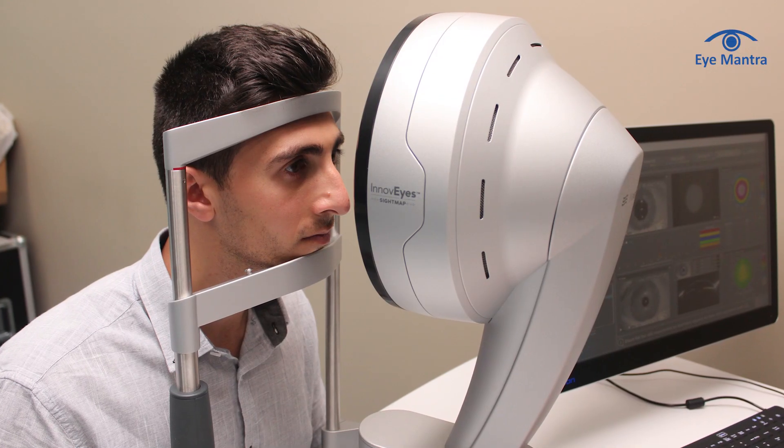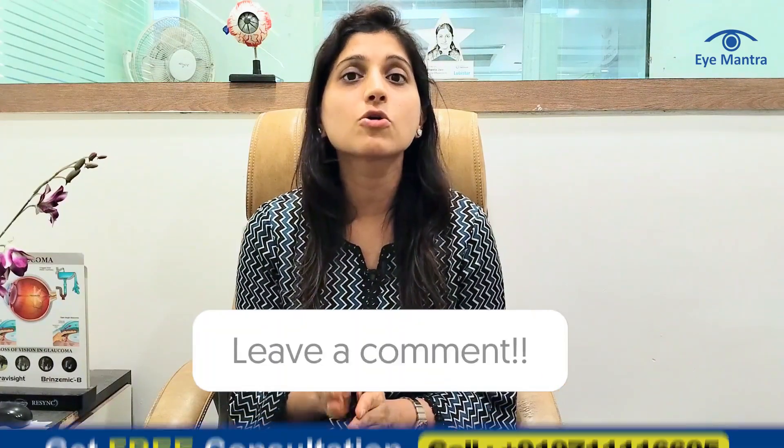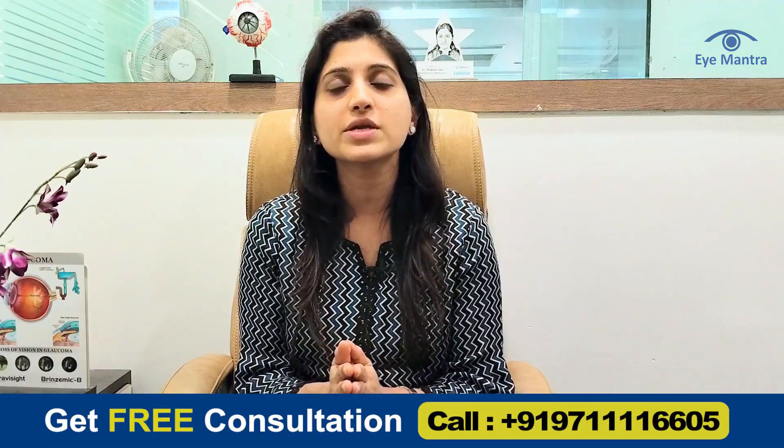If you have any questions about InnoVise or other vision correction options, or if you want to get your glasses removed, feel free to leave us a comment or call our helpline number to book a free consultation.